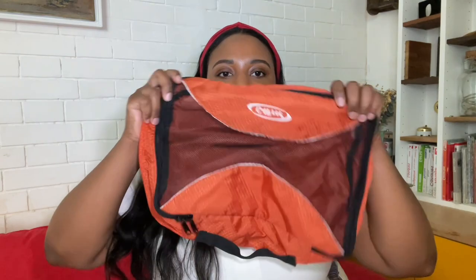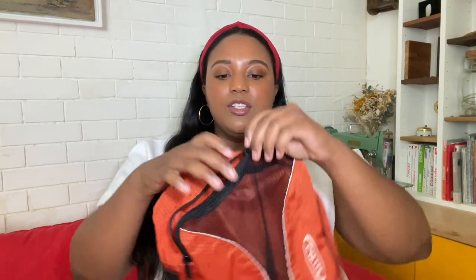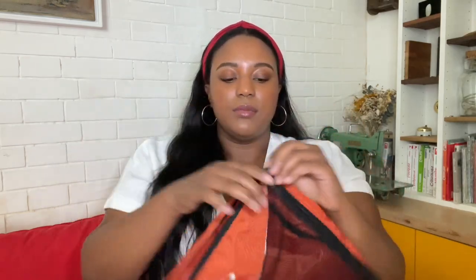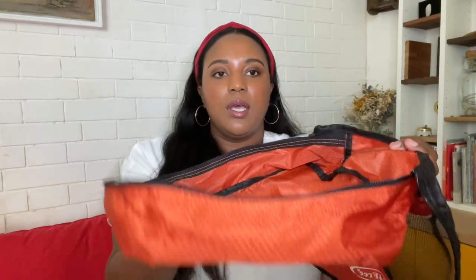The next thing I highly recommend you buy is packing cubes. Packing cubes are so important because they compress your items so you can hold more stuff. What I love about packing cubes is that when I'm in an Airbnb or hotel, I just open it like this, put the top on the bottom, and I can put it right in the drawers. I open it like this and it sits in the drawer without touching the shelf, and I just take out what I need.